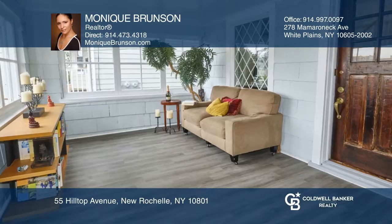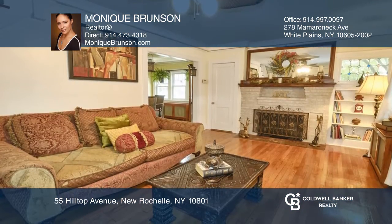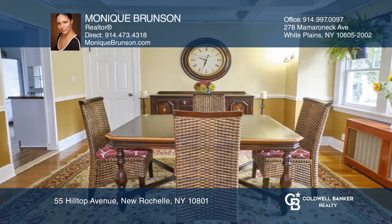Come home to the warmth and inviting colonial craftsman-like home. Enter the inviting sunny enclosed porch and into the living room with a wood-burning fireplace, connecting to the formal dining room off the updated kitchen.